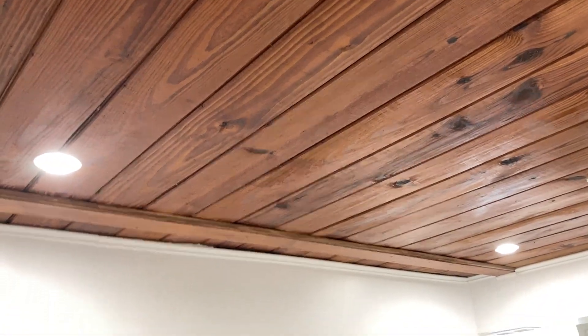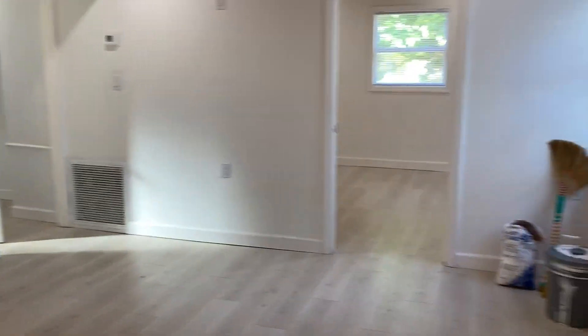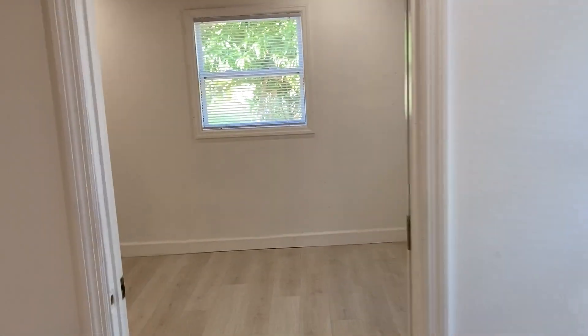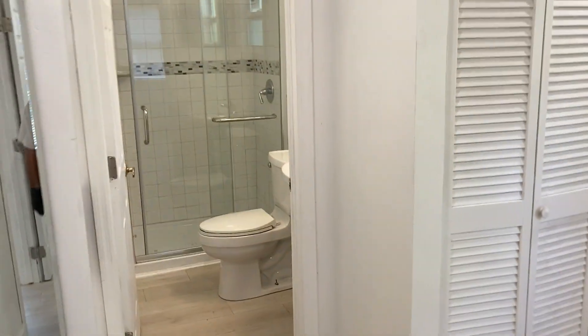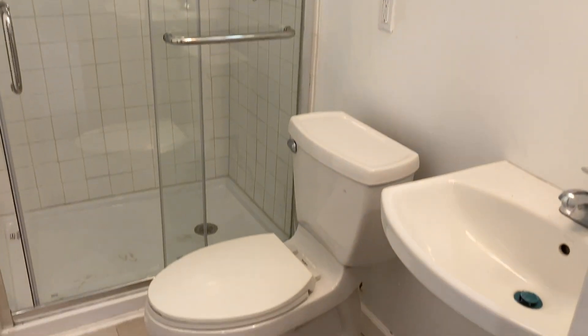New flooring. The other thing that is not new, however, is the old Florida wood ceiling. Here we have the smaller of the two bedrooms, the living room, and the primary bedroom with a completely remodeled bath.